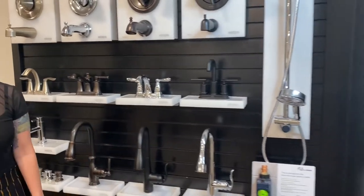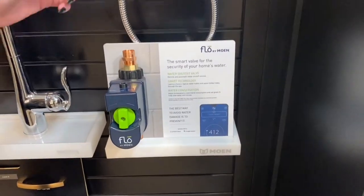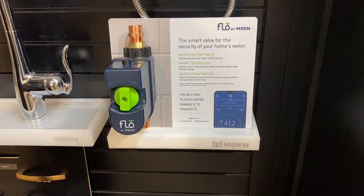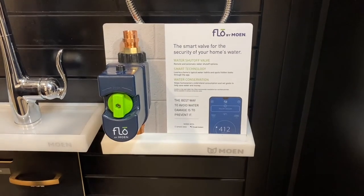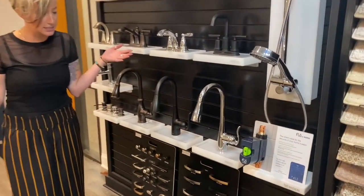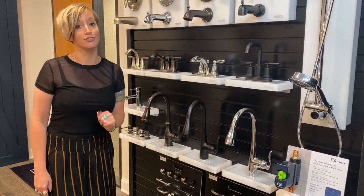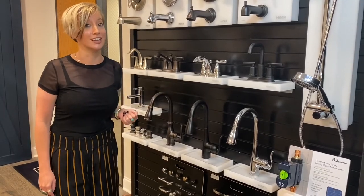You might be seeing this in the video and wondering what it is — let me tell you about Flow. Flow is a leak detector. Sure, leak detectors have been on the market for decades, but this is the first smart leak detector that can turn the water off for you, so that is something to look into.